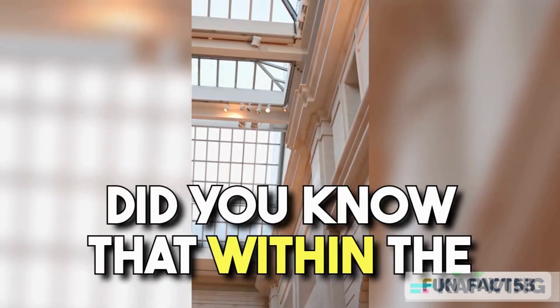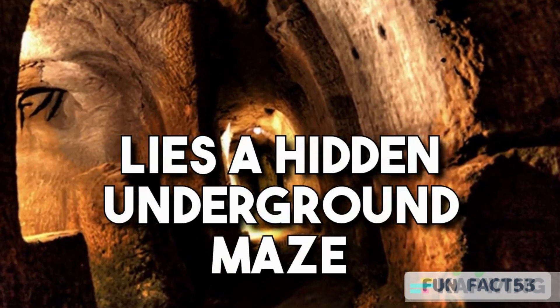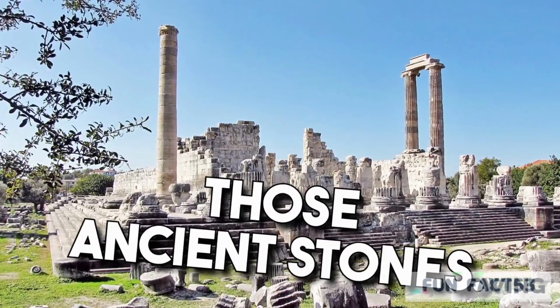Number 1. Did you know that within the magnificent Great Wall of China lies a hidden underground maze that was once used as a secret escape route? Now that's some incredible history hidden beneath those ancient stones.